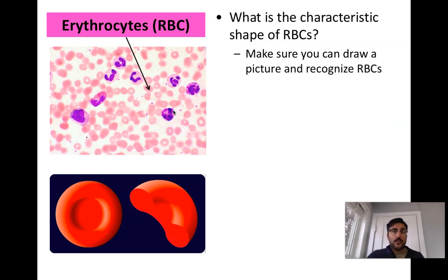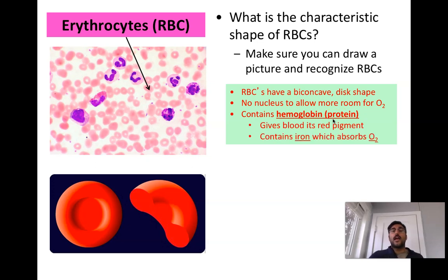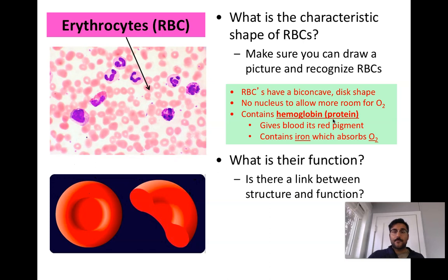Red blood cells have a biconcave shape and are easy to identify in any diagram. They don't have a nucleus — one of the only cells in the body without one — because they are designed for one thing only: oxygen transportation. They contain a protein called hemoglobin. 'Globin' refers to a globular protein, and 'heme' refers to blood, so hemoglobin is a blood protein that helps transport oxygen and iron. It binds oxygen gas and allows it to be moved throughout the body, while CO2 is carried back through the blood to the lungs to be exhaled.